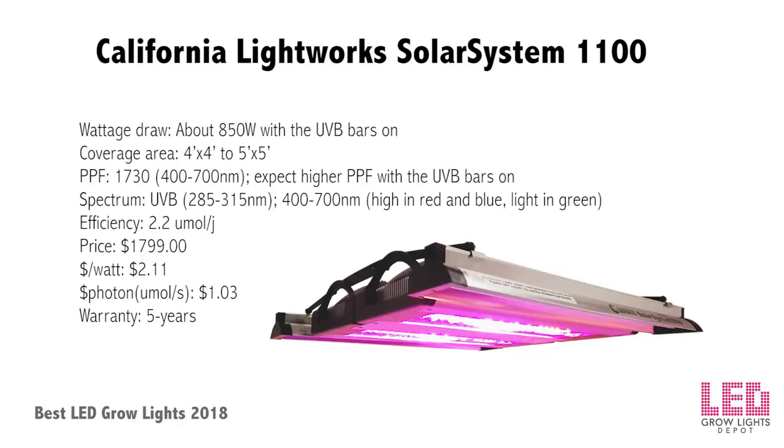The SS1100 will veg up to an 8x8 area or flower a 4x4 at high intensity or a 5x5 at less intensity. The UVB lights can be used in the last few weeks of flower to help increase resin production. The fixture measures 18 by 18 inches and weighs 26 pounds. Cooling fans draw air over a large aluminum heat sink block for excellent heat dissipation. A separate controller is needed to dim the unit, customize the spectrum, and program grow schedules — red, deep red, white, blue, and deep blue channels can be controlled separately, and one controller can manage up to 1000 units in series.